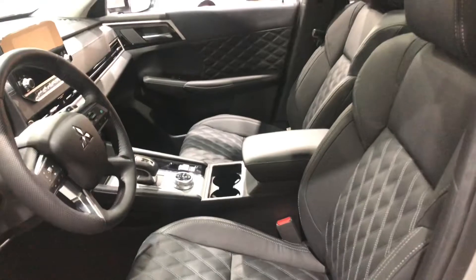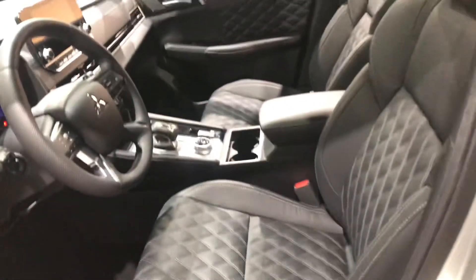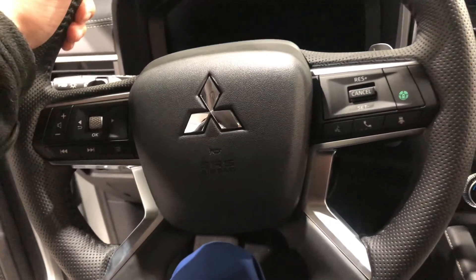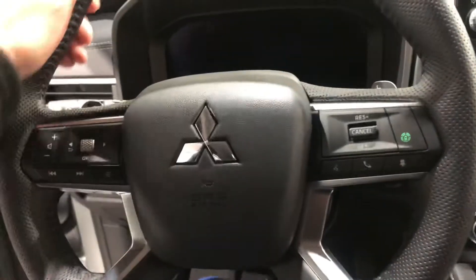So you can sit warm and cozy for the wintertime. Your driver's seat is also powered and comes with lumbar support for extra comfort. Your leather-wrapped steering wheel is heated as well and comes equipped with adaptive cruise control and Bluetooth settings.